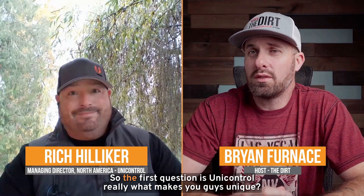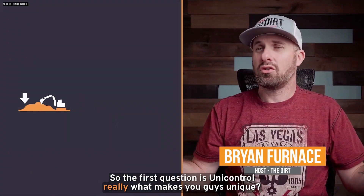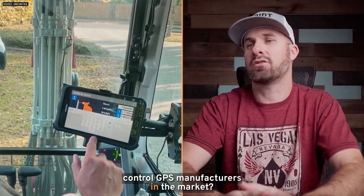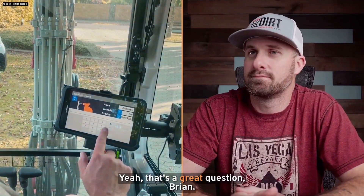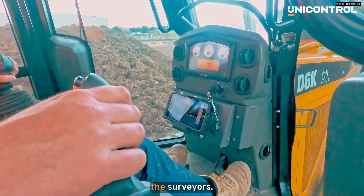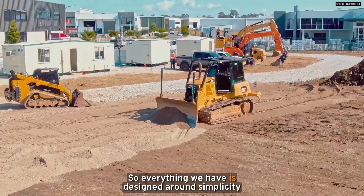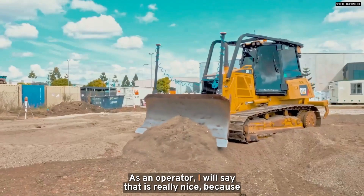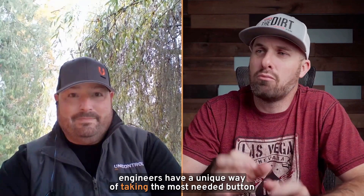Thank you so much for being on the show today. So the first question is: what makes Unicontrol unique? What sets you apart from other machine control GPS manufacturers in the market? Unicontrol is a new entry into the market and has a unique approach, really focusing around the operator and not around the engineer or the surveyor. So everything we have is designed around simplicity and exactly what the operator needs in the cab, nothing more.